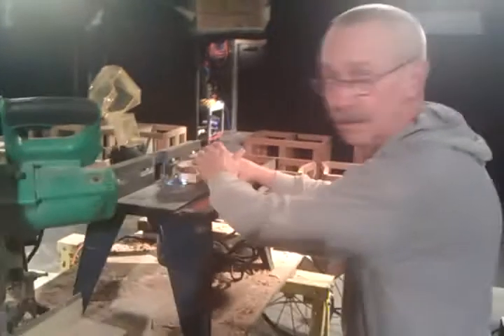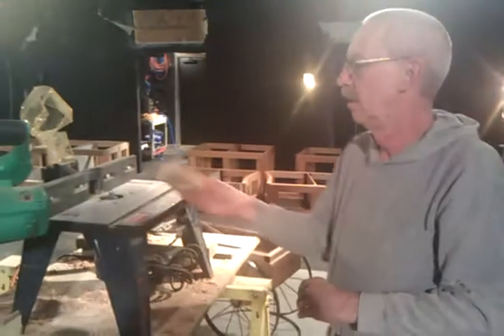Hey Larry! So what are you doing? Routing custom hardware for a casket.